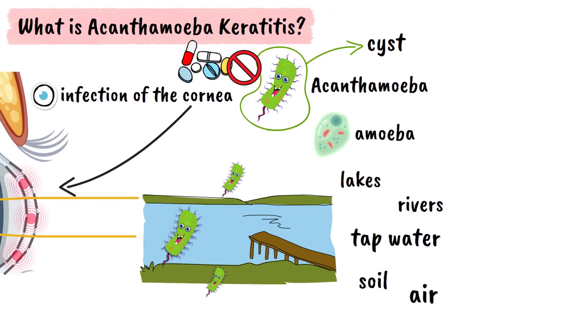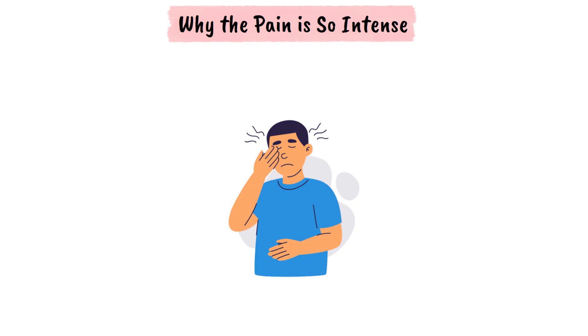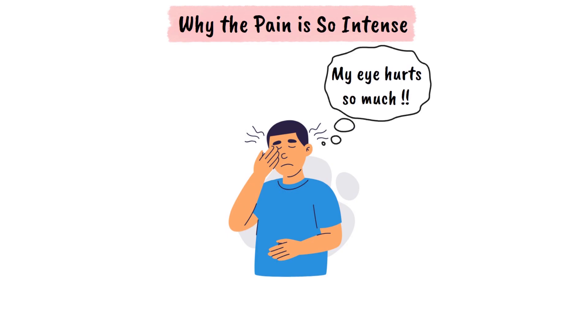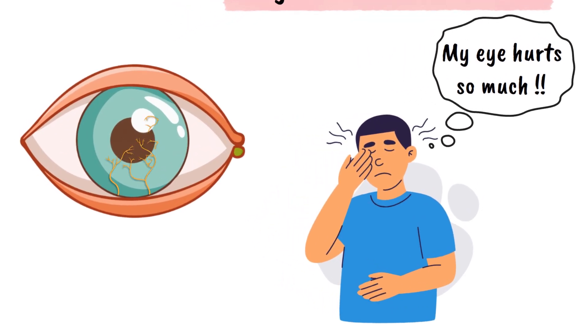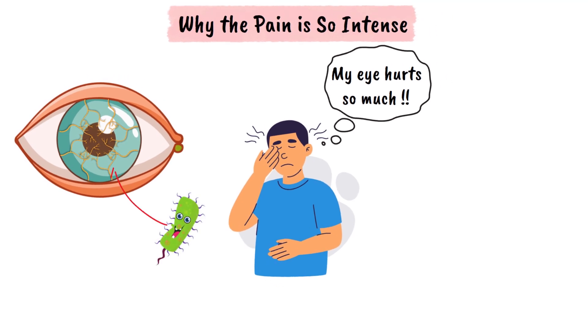One thing that really stands out about this infection is the level of pain. People often say the pain feels way worse than what doctors can see when they check the eye. That's because the cornea is packed with nerve endings, making it extremely sensitive. Even a small infection here can cause intense discomfort that disrupts your daily life.